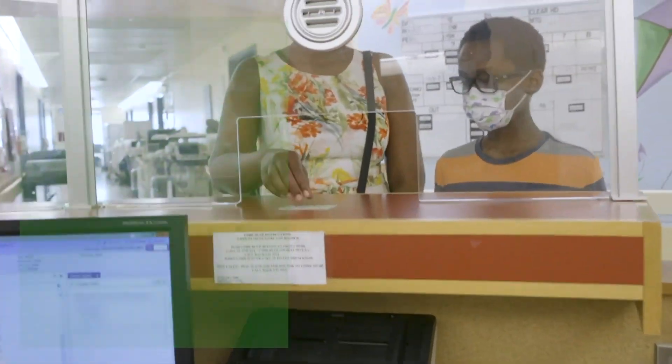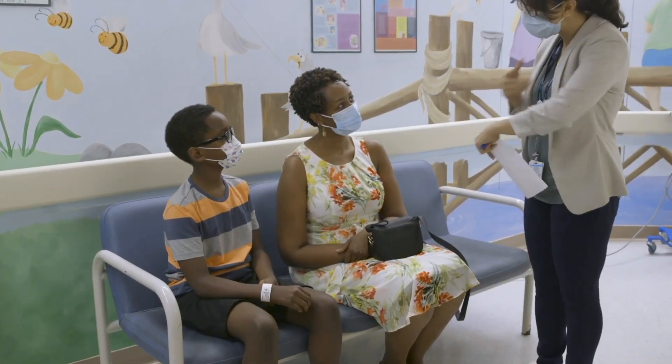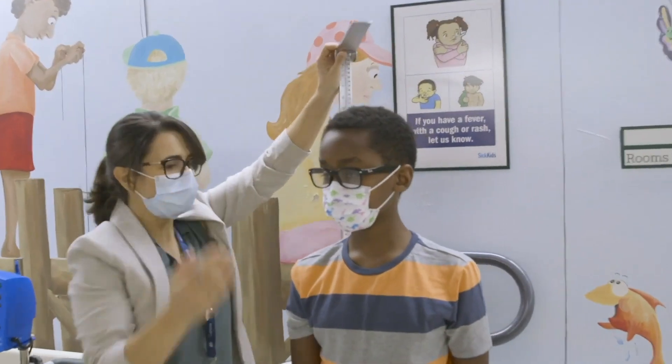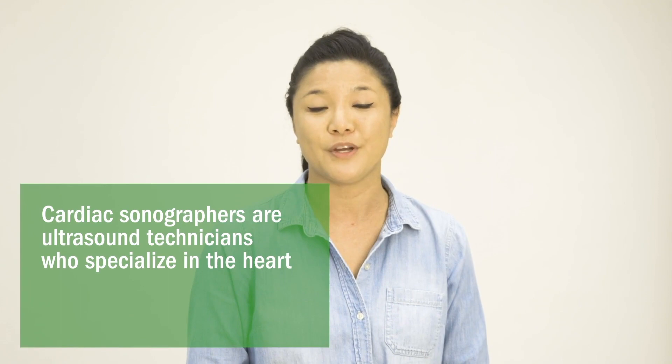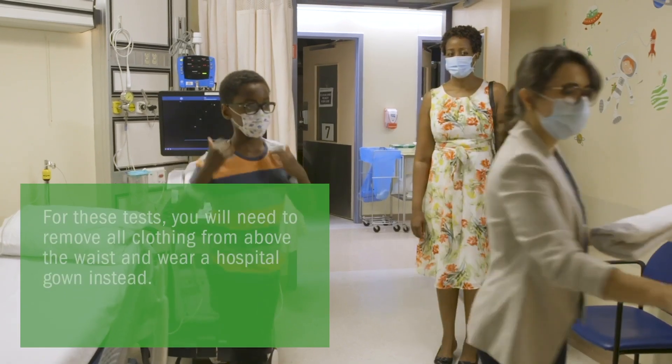When you arrive, you will check in with your health card and receive an ID bracelet. A cardiac sonographer will call you from the waiting room and measure your height, weight and blood pressure. Before any test, the sonographer will explain the procedure to you to make sure that you understand the process and answer any questions that you may have.